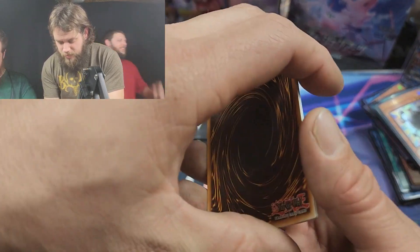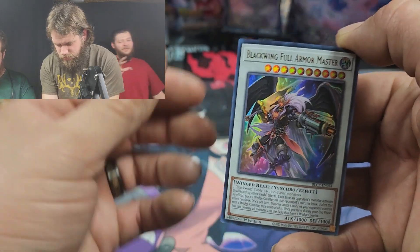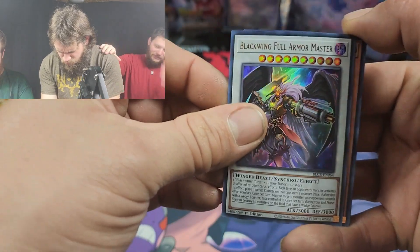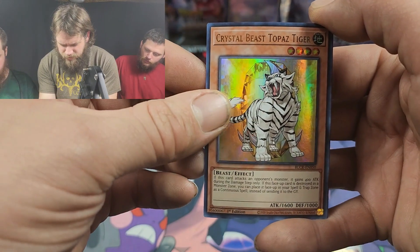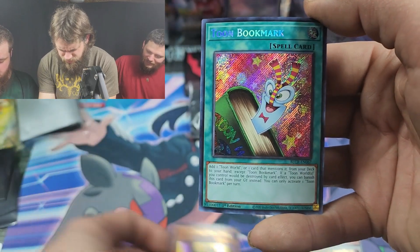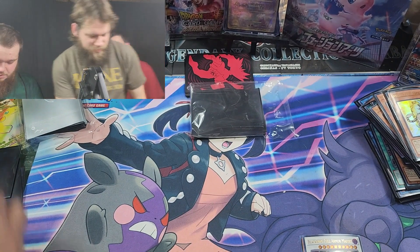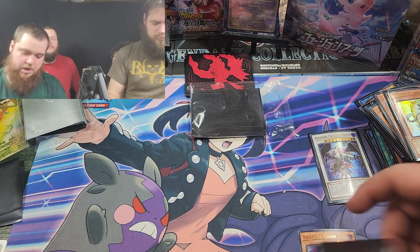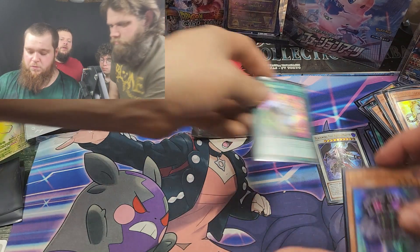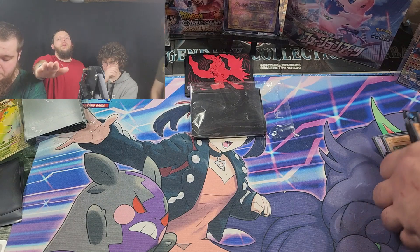Last pack — let's see if we can do it. Edge Imp Chain, Blackwing Full Armor Master, Toon Harpy Lady, Crystal Beast Topaz Tiger. I got like eighty of those from a booster box — definitely got a booster box from Christmas two years ago and pulled like eight of them. Make sure you guys are checking out Facebook and Twitter. We do have our own group where you can plug your own channel.